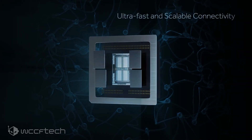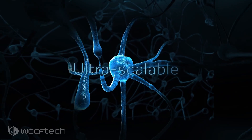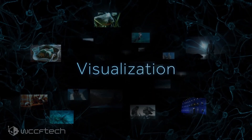AMD's Radeon Instinct Mi100 GPU was previously confirmed to be on its way to market in the second half of 2020. The slides from Adore TV shed more light on launch plans and server configurations that we can expect from AMD and its partners in 2020 and beyond.